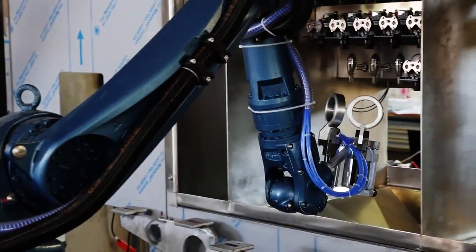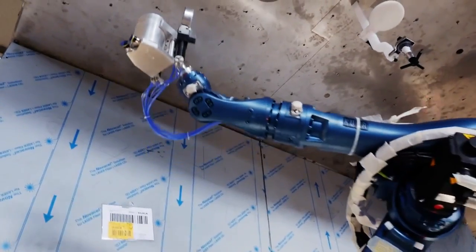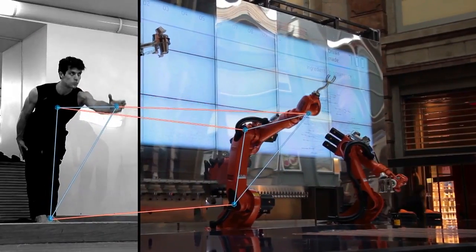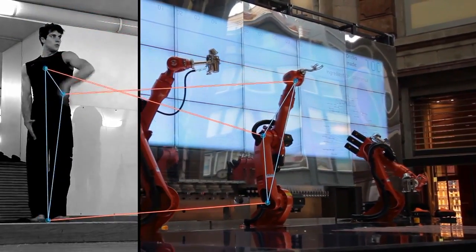We thought that the movement of the robot must be something done with grace and harmony, so we collaborated at the beginning with Roberto Bolle and actually developed this new movement so that the robot looks human and looks beautiful while it dances and moves around.